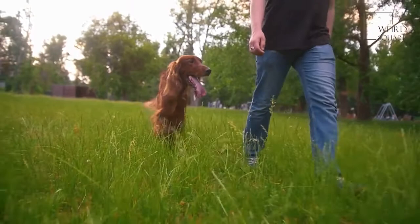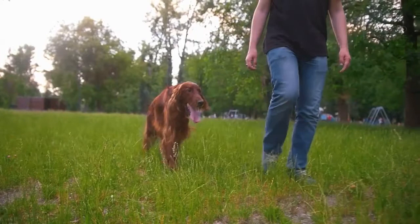This breed has won the third most best in show awards at the Westminster Kennel Club Dog Show. According to the American Kennel Club, it is also one of the more popular breeds in the United States.